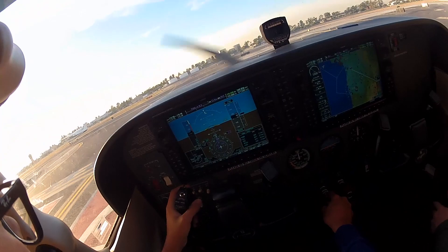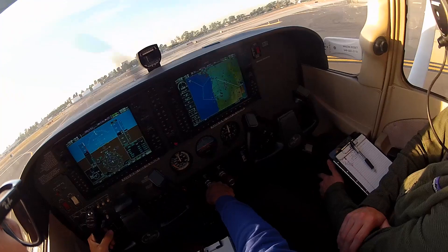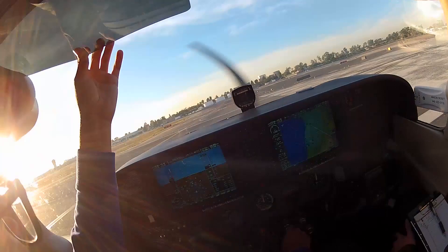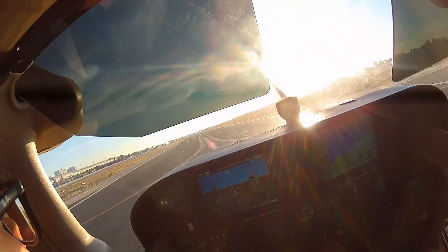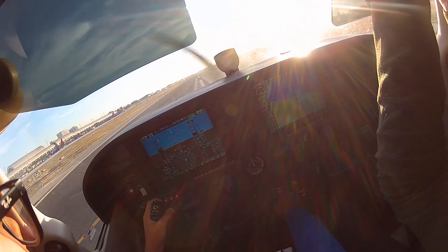Approach is clear, runway not quite clear. Transponder is set, pitot heat in, runway set for takeoff. Fuel set to both, fuel pump on. Cessna 3A Delta, runway 20L at Kilo, cleared for takeoff. Readback: 20L at Kilo, cleared for takeoff, 3A Delta.